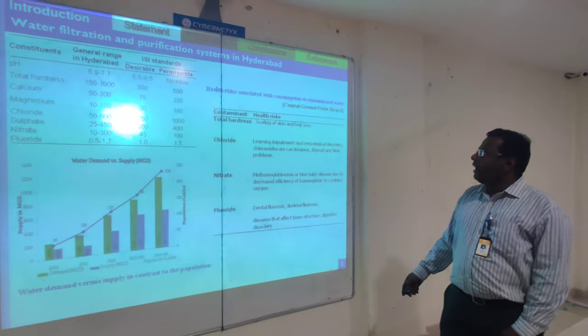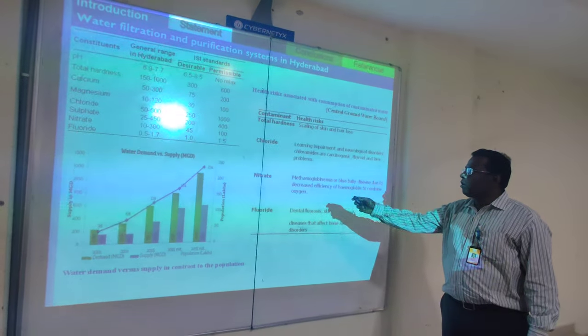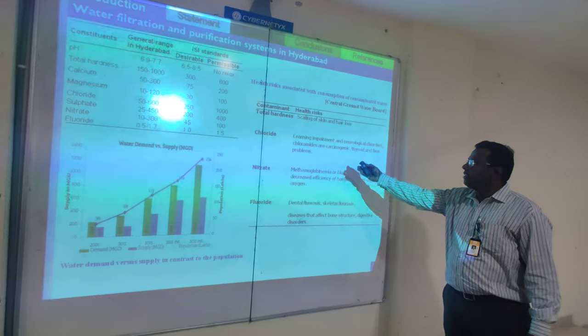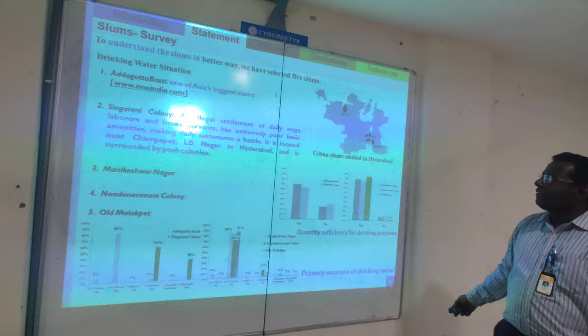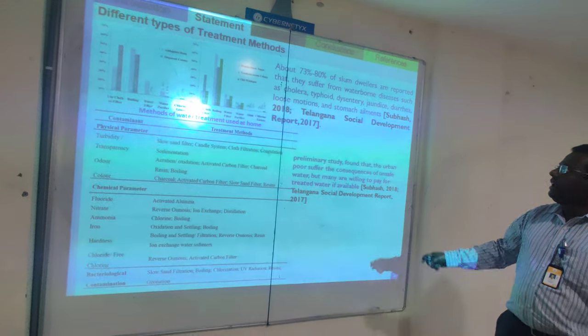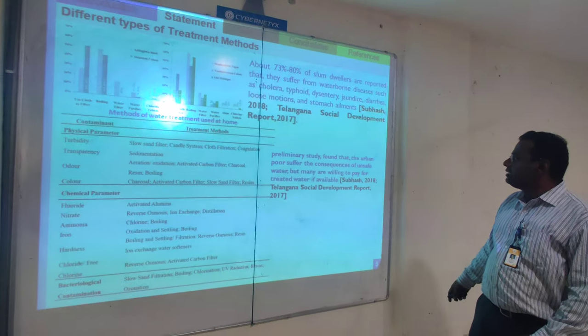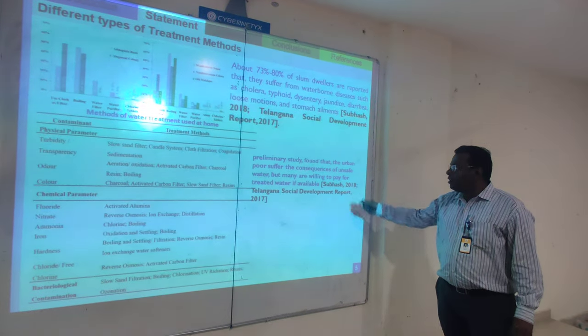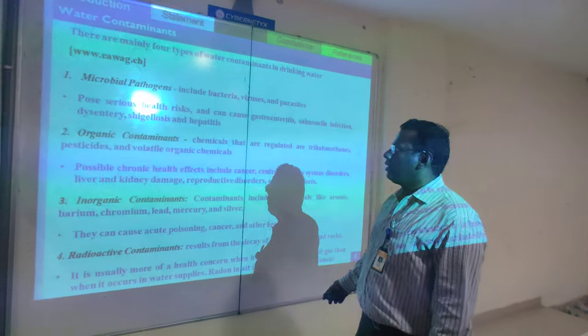We concluded that the health risks associated with contaminated water are due to total dissolved solids, chlorides, nitrates, etc. These are the areas covered in our survey, and they concluded that nearly 73 to 80 percent of respondents reported suffering from waterborne diseases. Our preliminary study also found that if pure drinking water is available, people would be willing to purchase it.